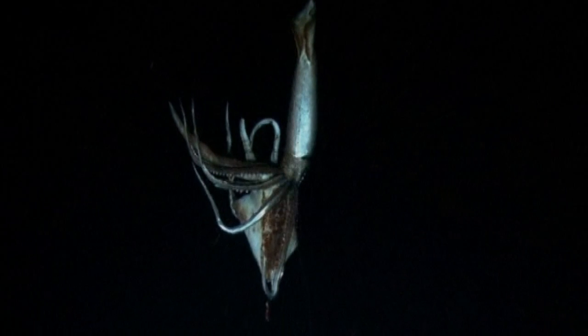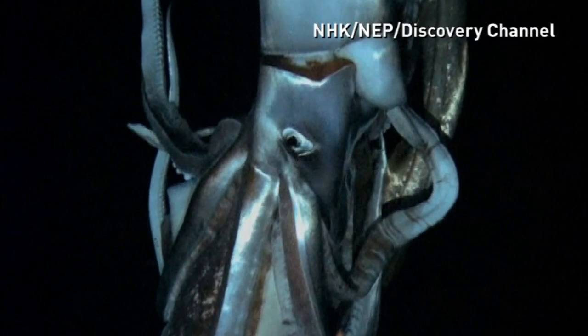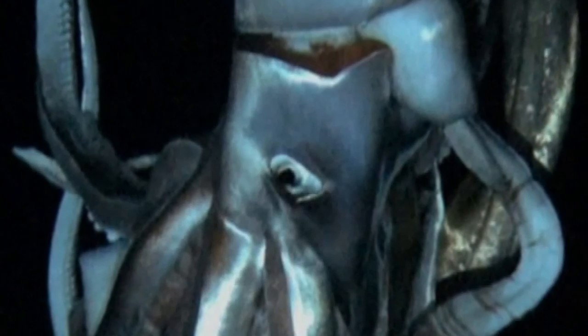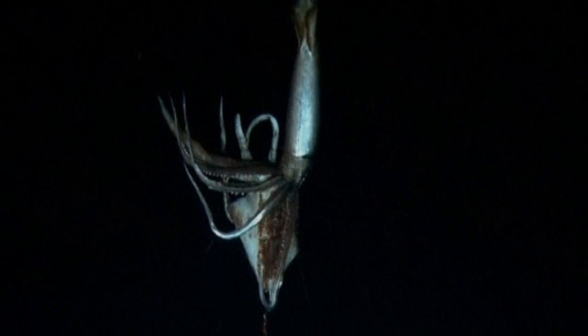It's the first time a giant squid has been videoed in its deep sea habitat. The photos are taken from moving footage. It was a joint project between Japanese broadcaster NHK and the Discovery Channel. They shot it near the Ogasawara Islands last July, and it was no mean feat.